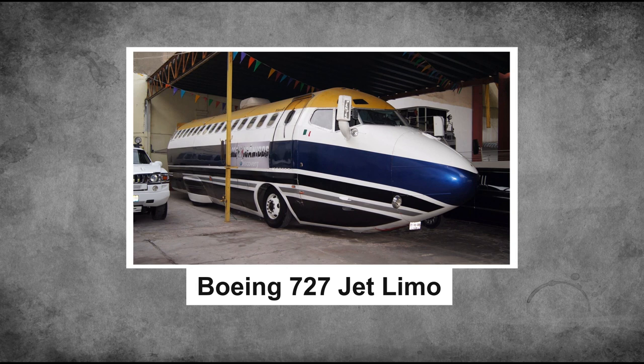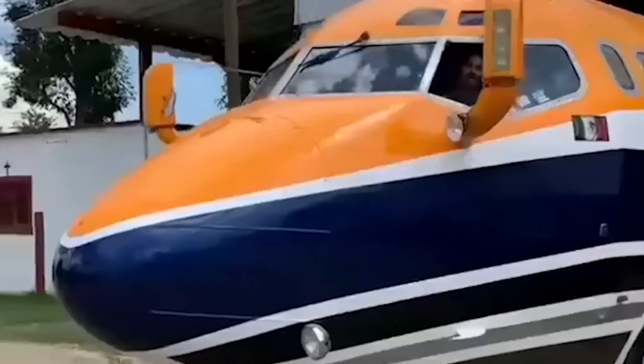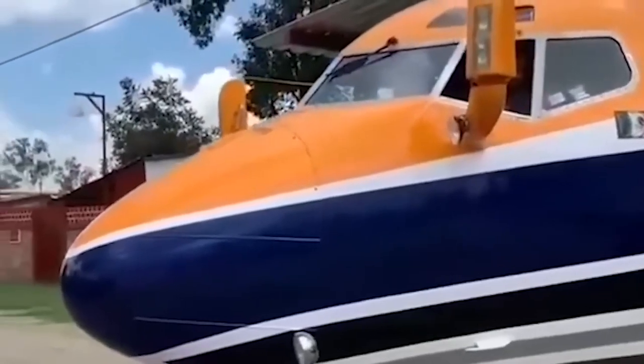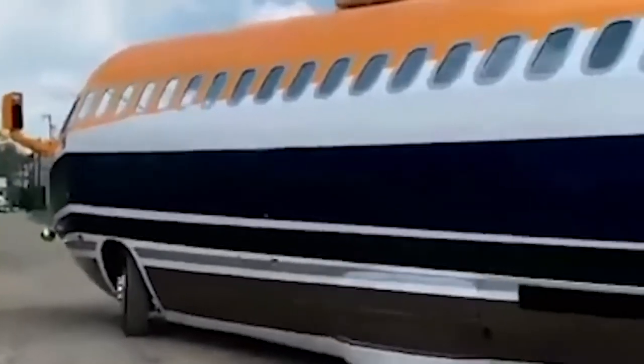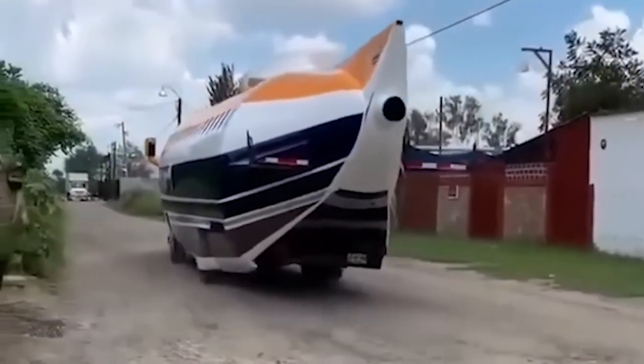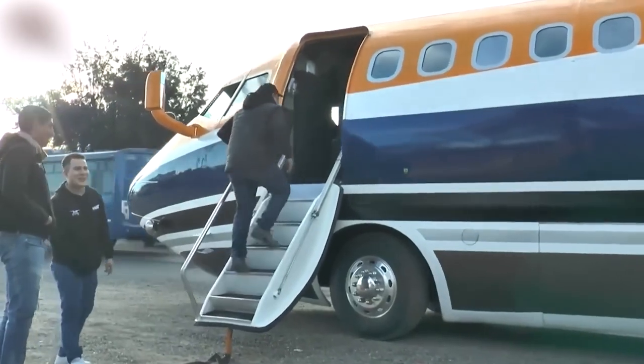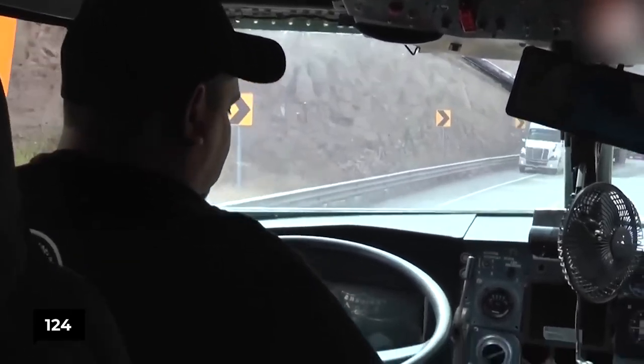Imagine the ultimate ride — behold the Boeing 727 Jet Limo. This monstrous limousine is nothing short of wild, making you wonder what crazy idea they'll come up with next. This incredible ride was brought to life using the chassis of a Mercedes-Benz bus and the body of a Boeing 727 jet airplane, and is 100% street legal. The jet limo takes luxury to the next level, equipped with a dance floor, big-screen TV, fireplace, full bar, laser lights, and yes — a fog machine.